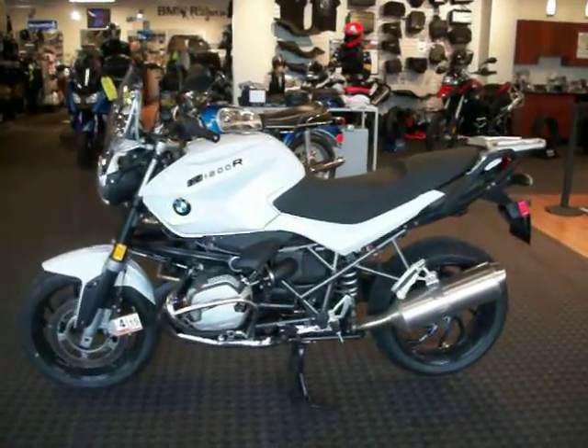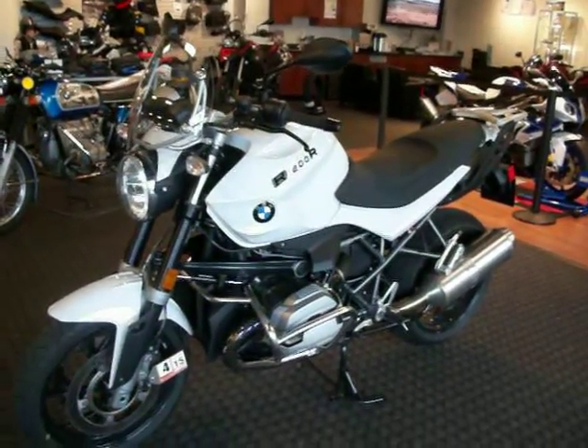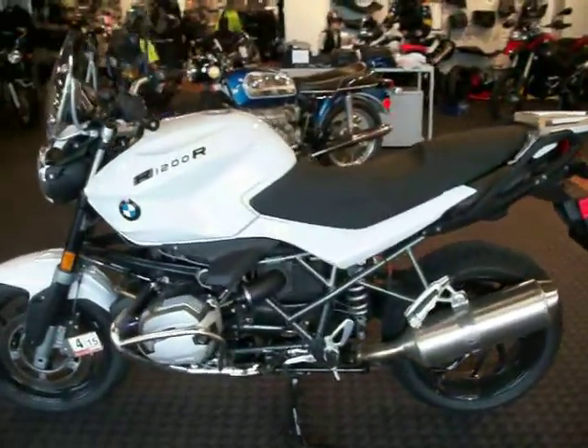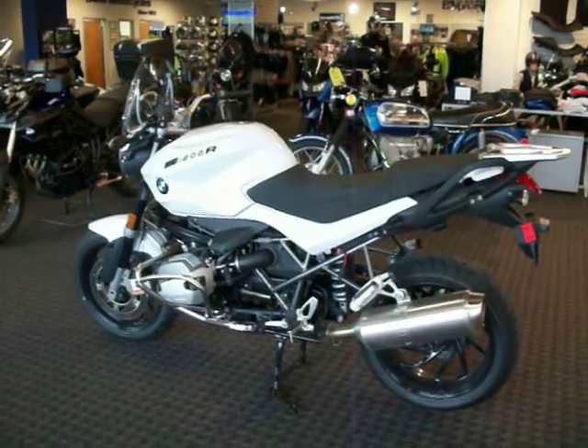You can contact us at Frontline Eurosports in Salem, Virginia at 540-387-9780. We look forward to seeing you, hearing from you, and coming up to take advantage of the great deal on this R1200R dark white edition. Thank you.